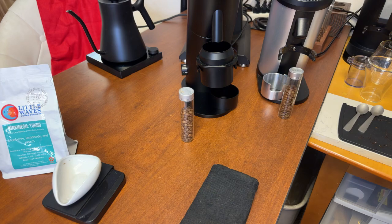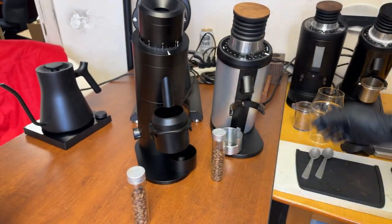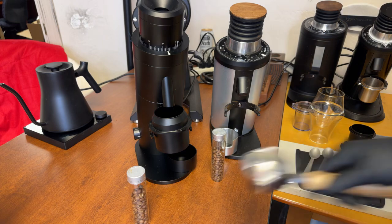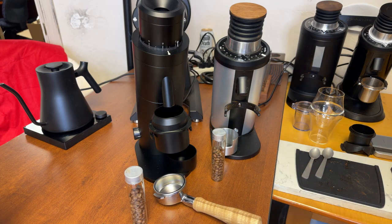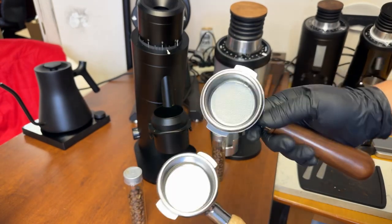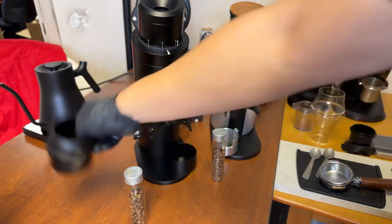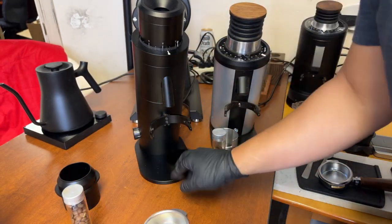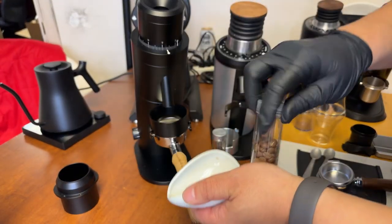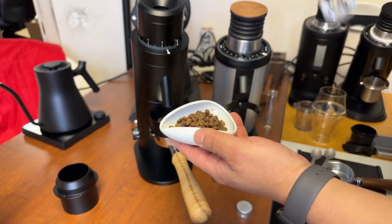Alright, I think we are ready. I've got 18 grams each on both grinders and I'm going to do direct dosing for both of them. I have identical portafilters and filter baskets - 18 gram IMS baskets. We're going to do this side by side. I'm going to do a little bit of RDT - just a little bit of water.